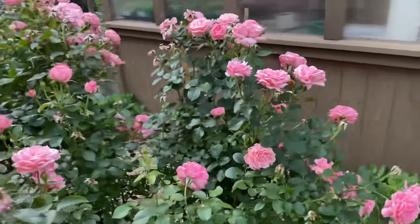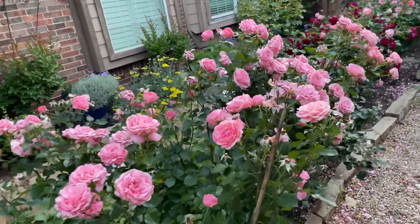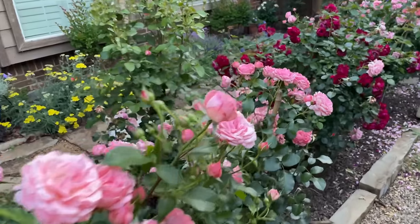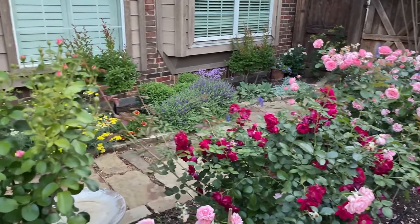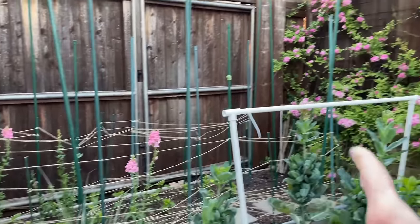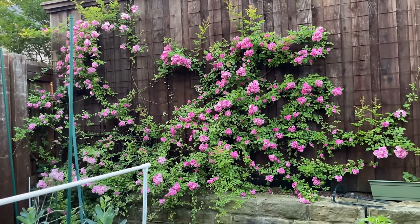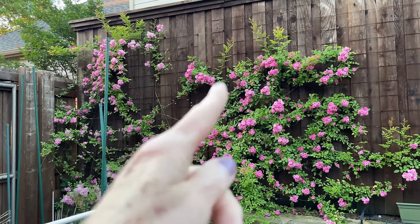I'm going to show you the roses from the other angle — since the sun is over here, they're growing towards the sun, so there's nothing I can do about that, but they still look incredible. And that's my cutting garden back there. And then there's the pegging on it, and I'm hoping all of this that's draping over will eventually just fill in.